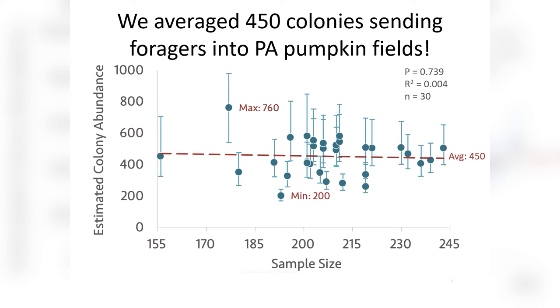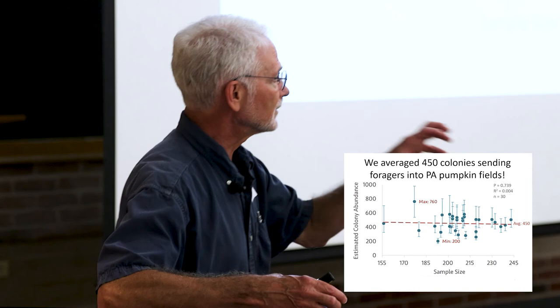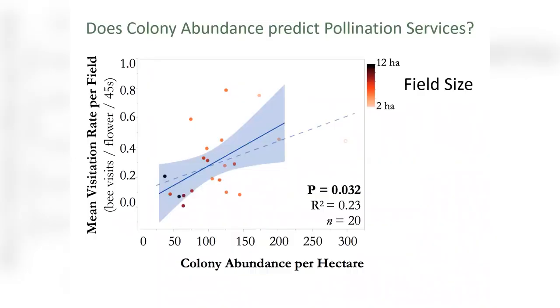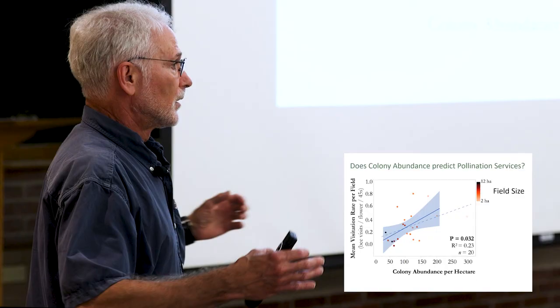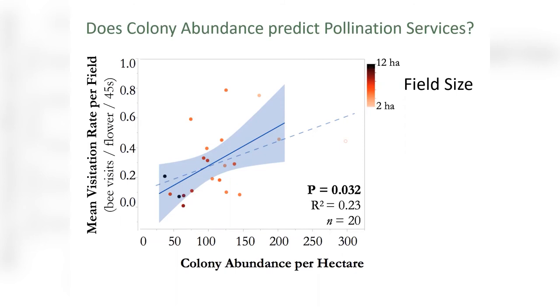The minimum colony count per field was 200 and the maximum was 760 — and that is the conservative estimate. We've got a tremendous number of bumblebee colonies in this kind of environment, sending foragers in while others forage elsewhere. If we looked at visitation rate — visits per flower per 45 seconds — and plotted colonies per hectare, you can see the relationship clearly. The ecosystem service of pollination is a function of the stocking rate of bumblebee colonies. It's essentially pulling in what's in the surrounding landscape. At the population level, Bombus impatiens is doing great in that setting.